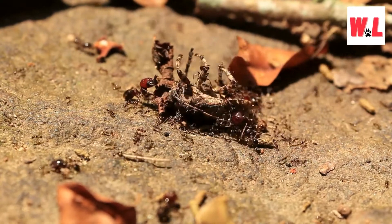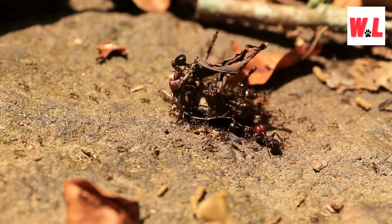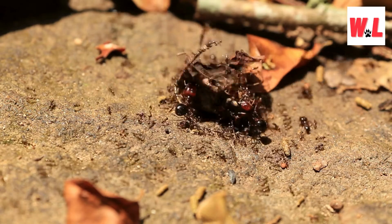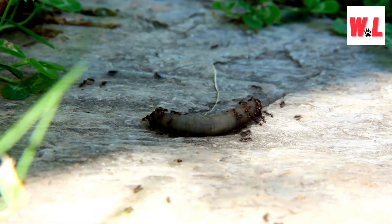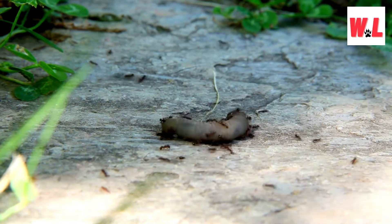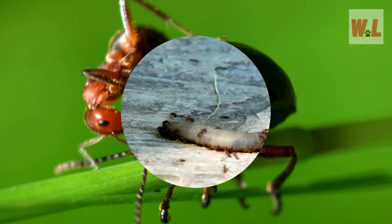If you unknowingly tread near a fire ant mound, you'll quickly find yourself in the midst of a swarm of angry ants. Fire ants are notorious for their swift and aggressive response to perceived threats. These ants aren't the type to engage in diplomacy — if they sense danger, they mobilize their forces with remarkable efficiency. Disturbing a fire ant nest can trigger a coordinated attack, with multiple ants launching simultaneous stings. They won't discriminate: anything that poses a threat, be it a human, animal, or even another insect, becomes a target.